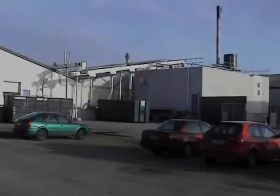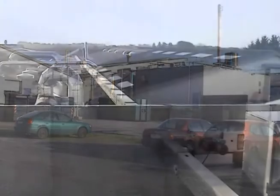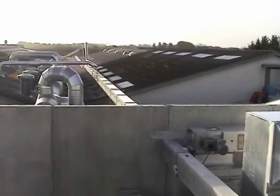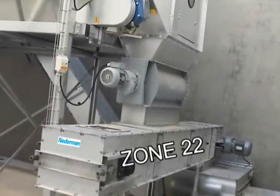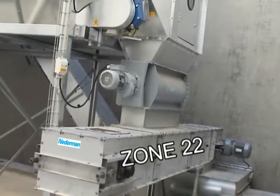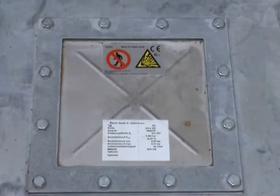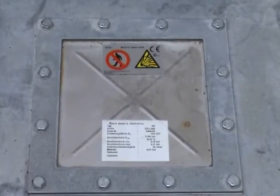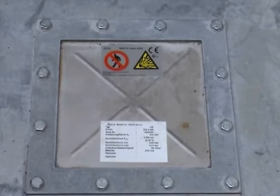The filter discharges through a rotary valve. The system has a chain conveyor transporting material to the silo with no air movement, only a slow forward motion. Inside the chain conveyor, zone 22 applies. The conveyor is designed to avoid ignition sources such as hot surfaces, protected with explosion vents should an explosion occur, and sectioned with rotary valves to avoid the spreading of explosions.